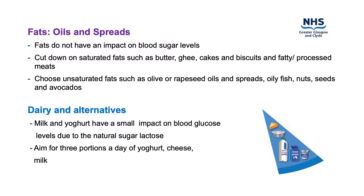Try to choose foods that contain heart-healthier unsaturated fats instead, such as olive or rapeseed oils and spreads, oily fish, nuts, seeds and avocados.